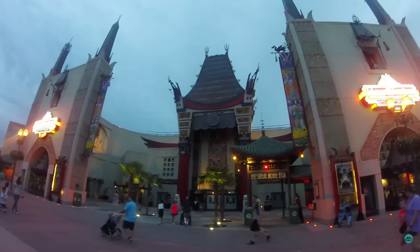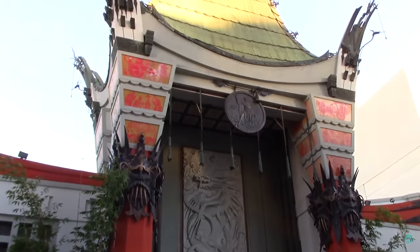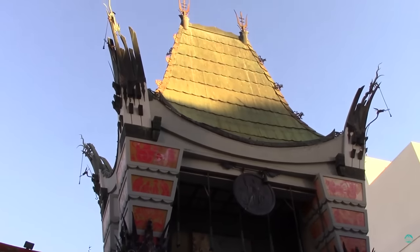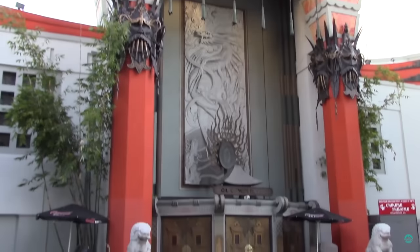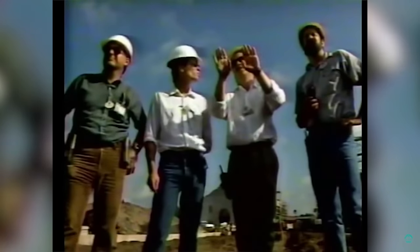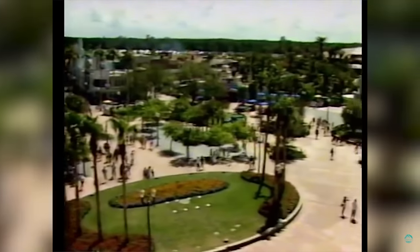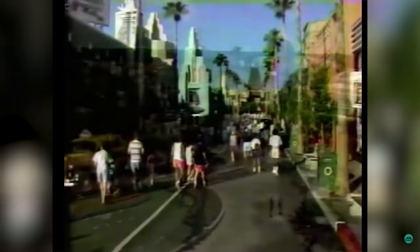Set inside the iconic Chinese Theatre, a replica of the Grauman's Chinese Theatre, which is one of Hollywood's most famous movie buildings, the theatre opened on May 18th, 1927. When designing MGM Studios, Imagineers decided to create the park using a reduced scale similar to how Main Street USA was designed, with one exception: the full scale theatre at the end of the street.